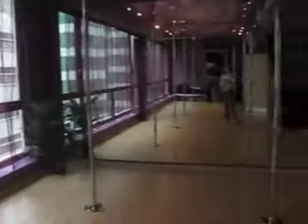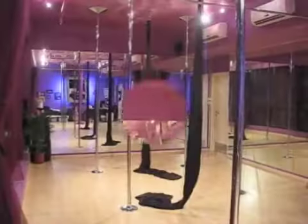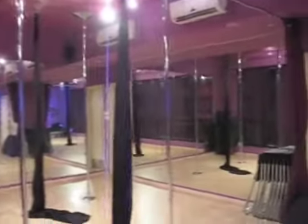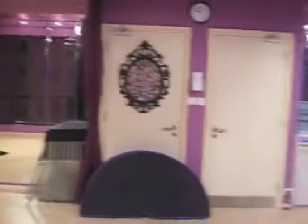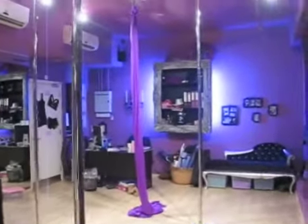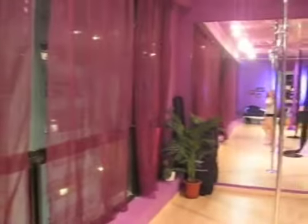Thanks for joining me, everyone, here at Pole Paradise Studio. And here's the studio by night — we've just finished a silk class. So here are the silks up with the seven poles that we have, here in the Hong Kong night scenery, high rise buildings all around as we are on the 10th floor.